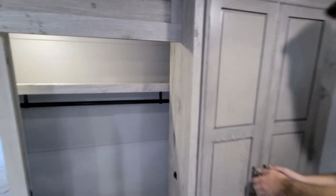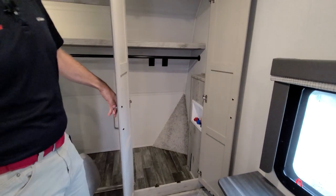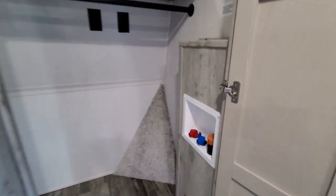On the far side of the closet — I'll open this up for you — we see that there is a spot to hook up a washer and a dryer.